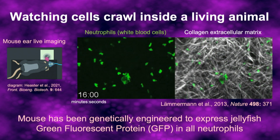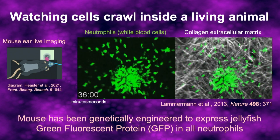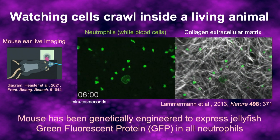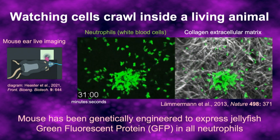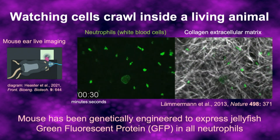You can see that as the cells are crawling around, they home towards the wound. They're going there to clean up debris and also to fight off or neutralize any potential source of infection. So every time you get a tiny injury or infection, your white blood cells crawl through your tissues to find the site of the problem and try to clean it up on your behalf.